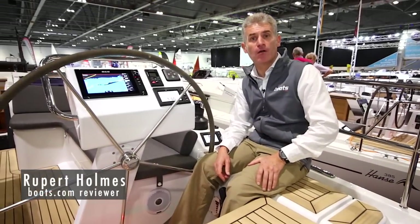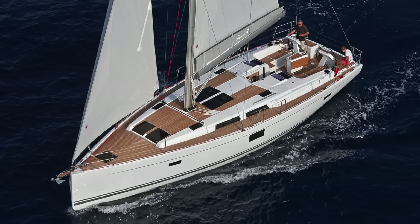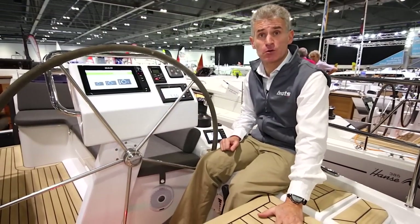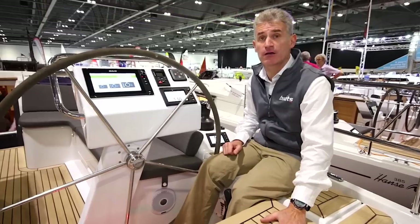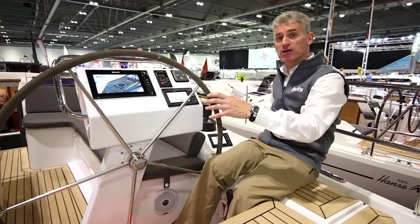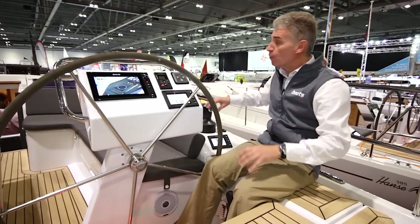We're at the London Boat Show on the Hansa 455. Compared to its predecessor, this boat has a longer cockpit, which gives these great helmsman seats at the back of the cockpit. In addition, the cockpit seats have been moved further outboard, which gives a wider cockpit with more seating space.